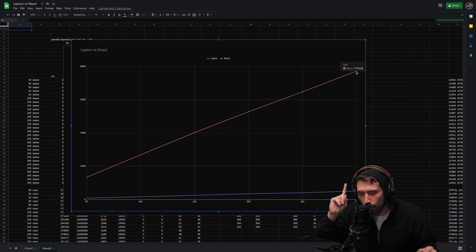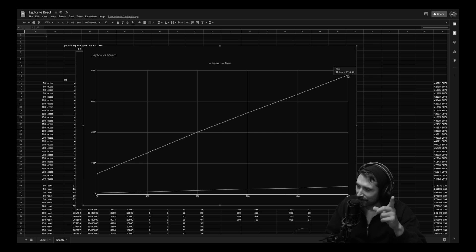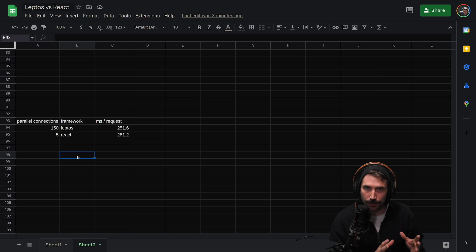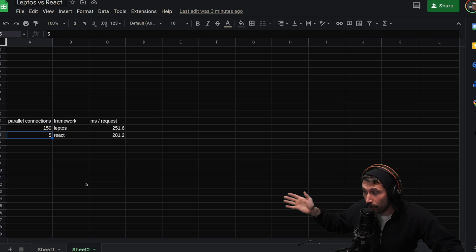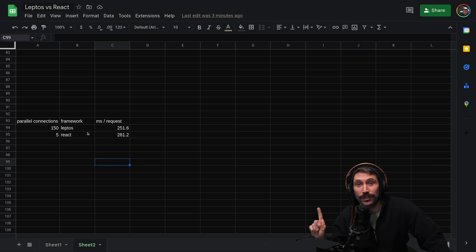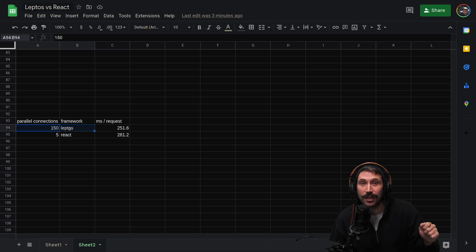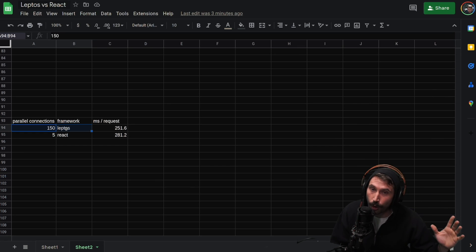There's one more thing I wanted to show you — something that really puts the stake in the heart. I did one more test to find out how many parallel requests I could make to the Node React server such that it has a similar running time as the Leptos Rust server. Even at just 5 parallel requests — which is not a heavy load — React was dishing it out slow. In fact, it was over 10% slower than 150 parallel requests to Leptos. That is over 30 times faster. Leptos and Rust destroyed Node and React.